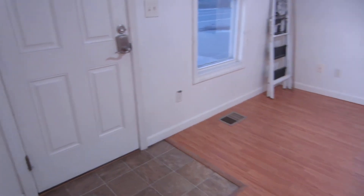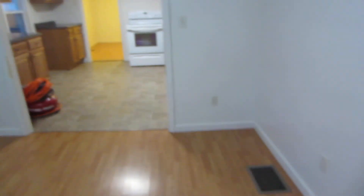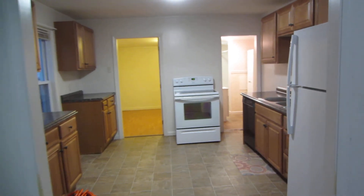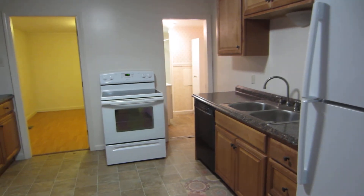That concludes the walk-through tour of 140 South Main Street in Brewer, Apartment A, Apartment number 1. If you have any questions, contact us at 207-974-6606 or visit us at rentbangor.com.